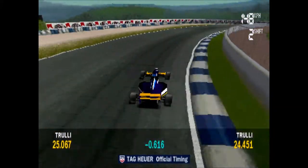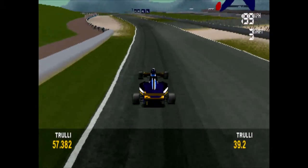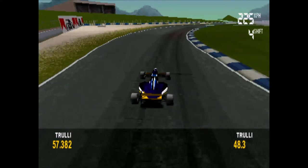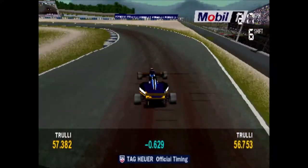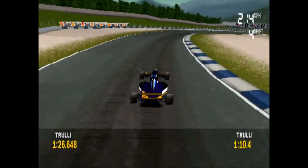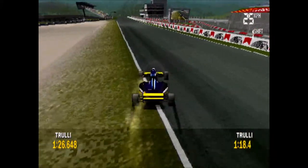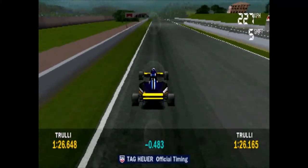I'm looking at his previous times now, and it's a good first split time. He's up at split two. Unbelievable, what a great lap!